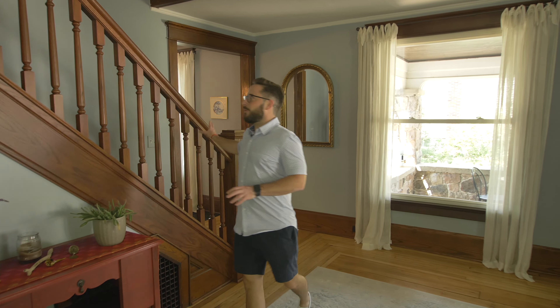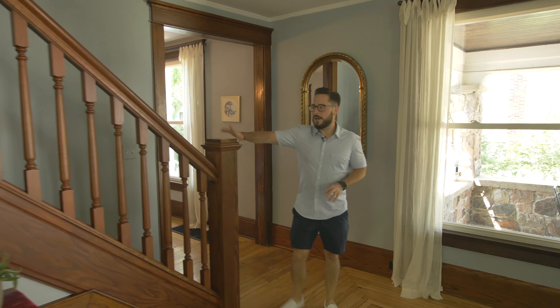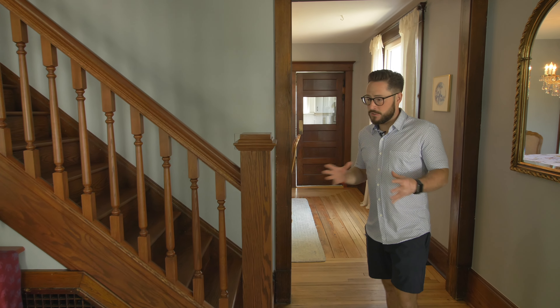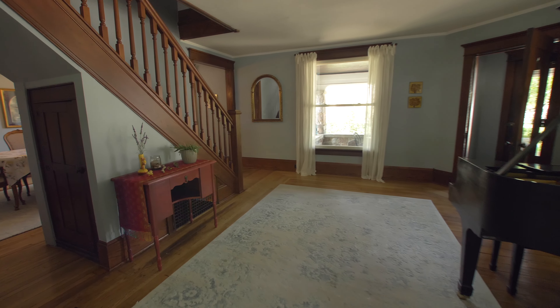This staircase, although it looks older, has been recently redone to match the original look. At one point this home was actually converted into a duplex and so they converted it back, which is a pretty cool feature.